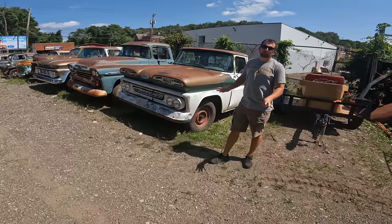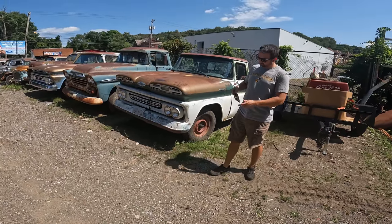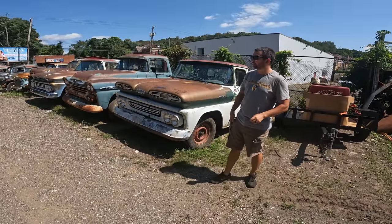Hey everybody, Pete at Iron City Garage. We're gonna do a yard walk today. I believe it's the 29th of August.